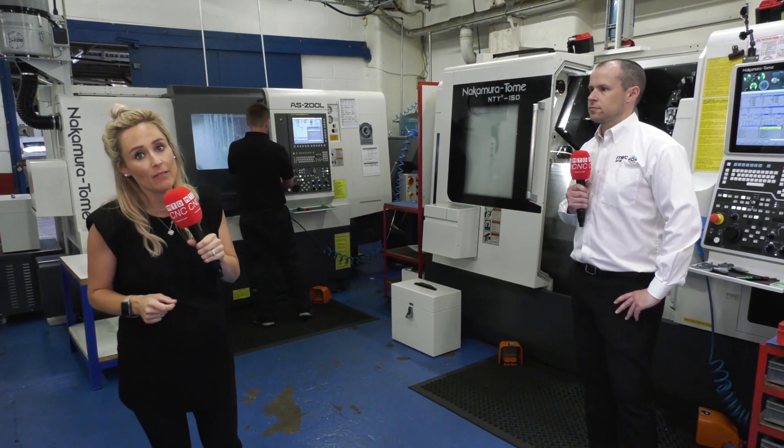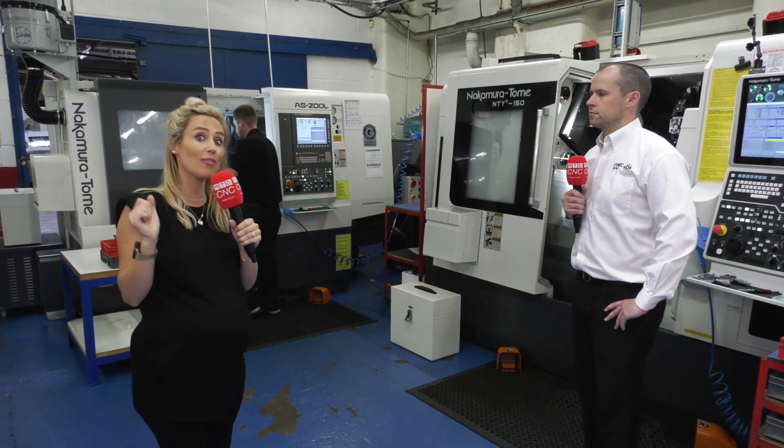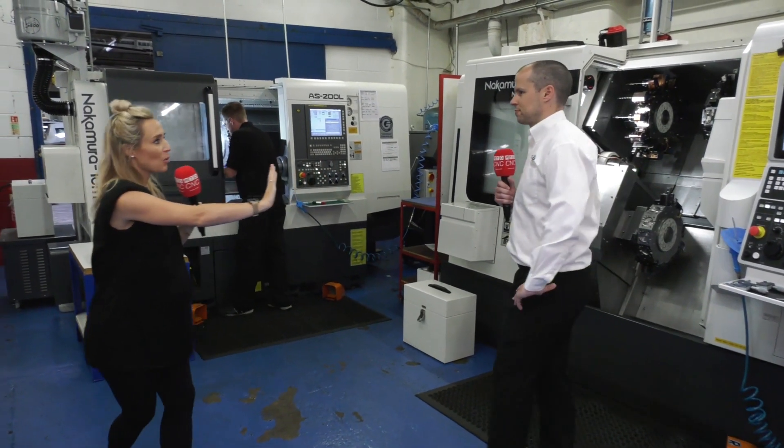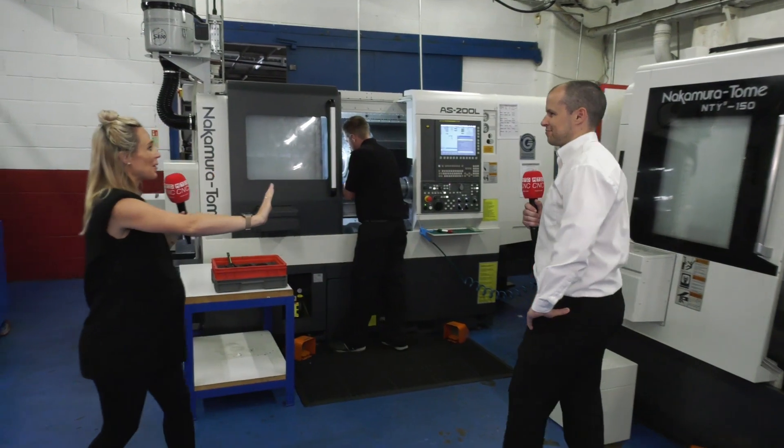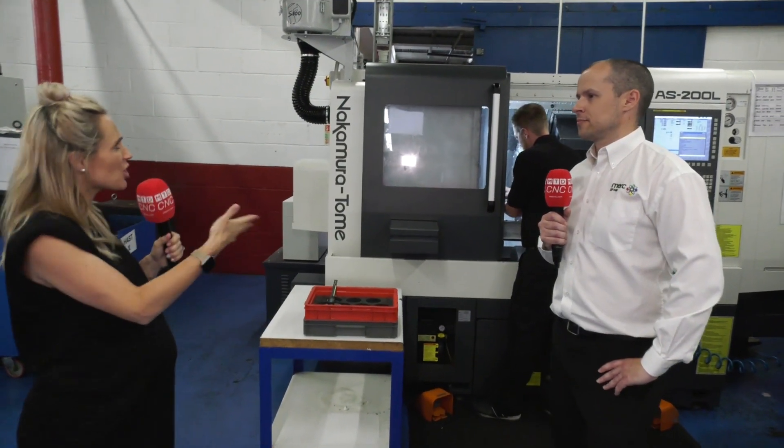Merck Aerospace in East Lancashire have invested in four Nakamura machines and we're going to take you on a tour of their turning section. We're hiding this one for you because we're saving the best till last. So let's start off with this Richard, the AS200L. Why did you go for this machine?